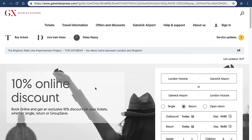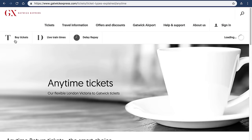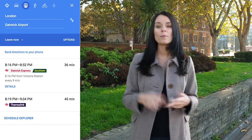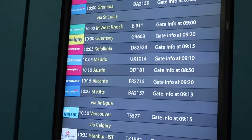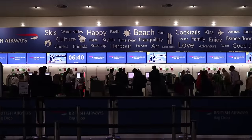If you plan on taking the Gatwick Express, you can use your Oyster card to pay, but I recommend booking your ticket in advance online because you'll save yourself a lot of money. If you plan to take the regular train, it will take a little bit longer but it is cheaper, and you can use your Oyster card for that journey.